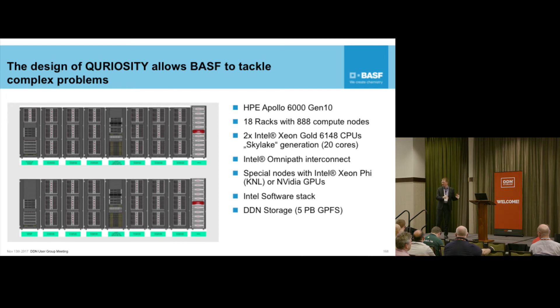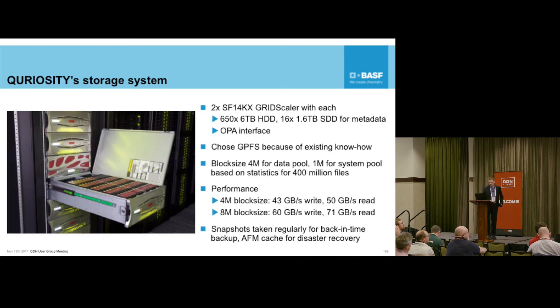People don't care about the big systems - they just want the Xeon Phi and GPUs as fast as possible. But that's the way the world is changing. We have an Intel software stack with the Intel compiler and MPI. And of course we have storage - I put that last not because it's the least important, but because it's going to be the next slide. I'd like to share some of the system details. It's an SF14KX and we're using GPFS.